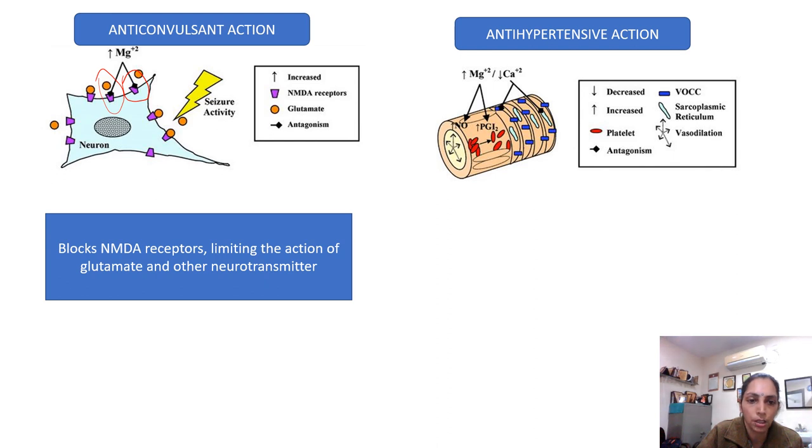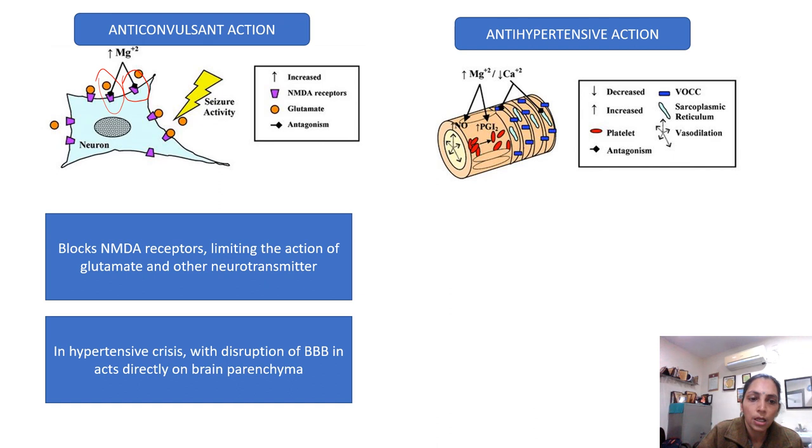This prevents neuromuscular activity and prevents fits. In hypertensive crisis, there occurs a disruption of the blood-brain barrier and it directly acts on the brain parenchyma to prevent extra neuromuscular activity. Although there is very little antihypertensive action, there is still some amount of antihypertensive effect.